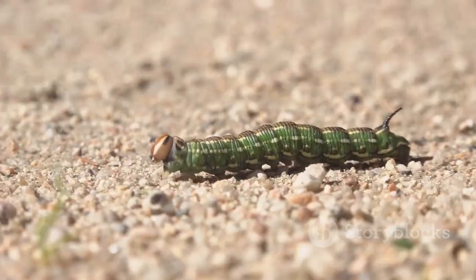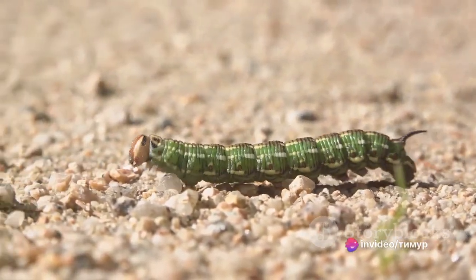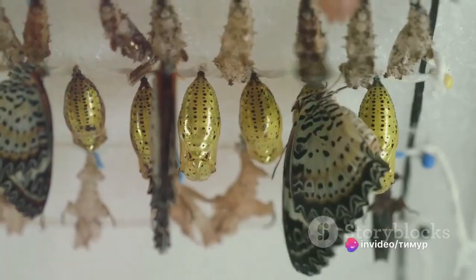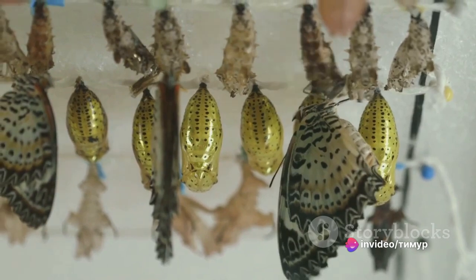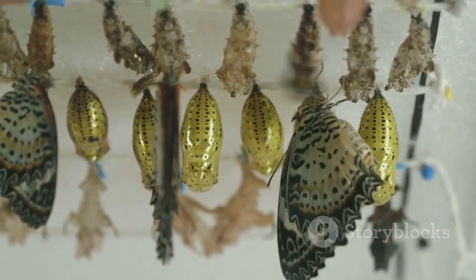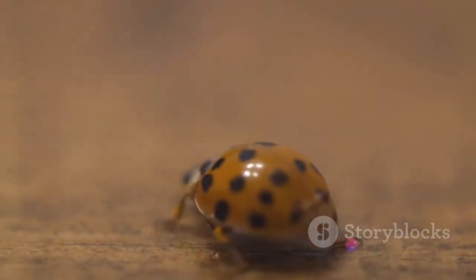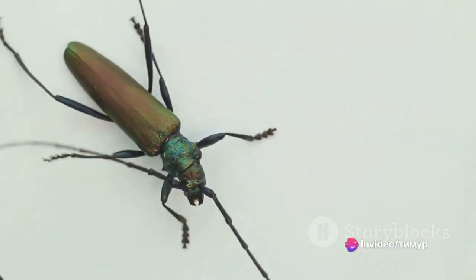But size isn't the only thing that makes the Hercules beetle so intriguing. One of its most unique characteristics is its life cycle. After hatching from an egg, the Hercules beetle spends most of its life as a larva buried in rotting wood. This stage can last up to two years, during which the larva will grow to be about four and a half inches long. When the time is right, the larva constructs a cocoon and transforms into a pupa — a time of dramatic change, as the beetle undergoes metamorphosis to become an adult. After several weeks, an adult Hercules beetle emerges, complete with wings and a powerful exoskeleton.